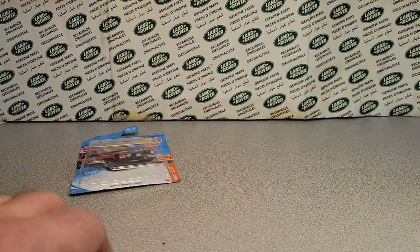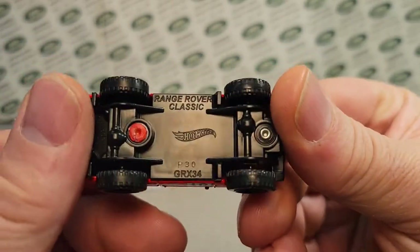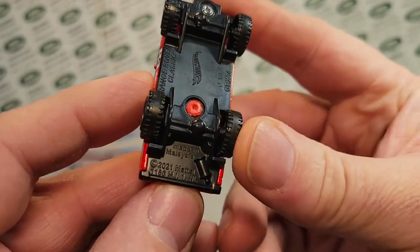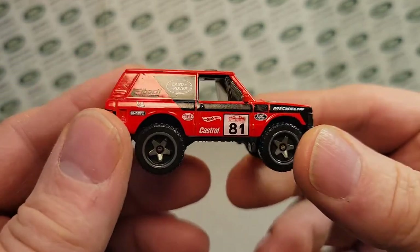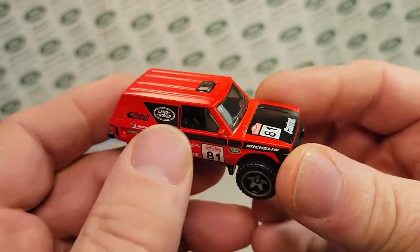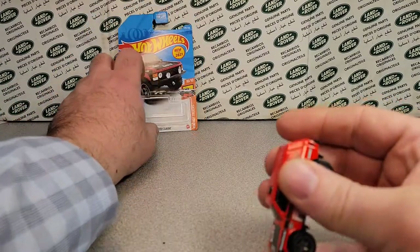We already dropped it on the floor — slippery little bugger. All right, so here we are. This is the Range Rover Classic from Hot Wheels GRX34, made in Malaysia. This is dated 2021. So just like I said, this came out around Thanksgiving, Christmas time, and they are out and about. If you can find any Hot Wheels on the shelves or even Matchboxes, these are out and about. It was the Q case, so that was towards the end of the whole run.